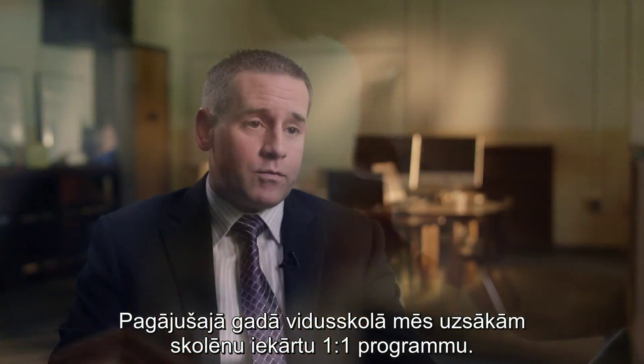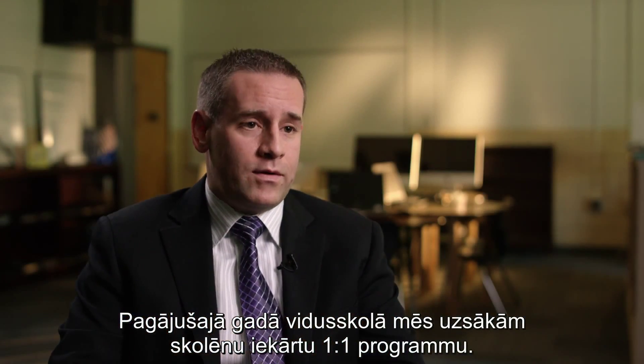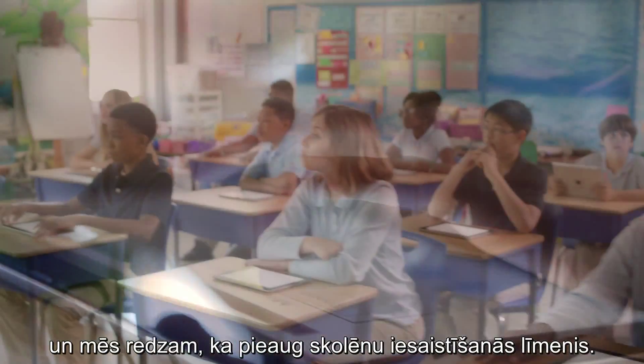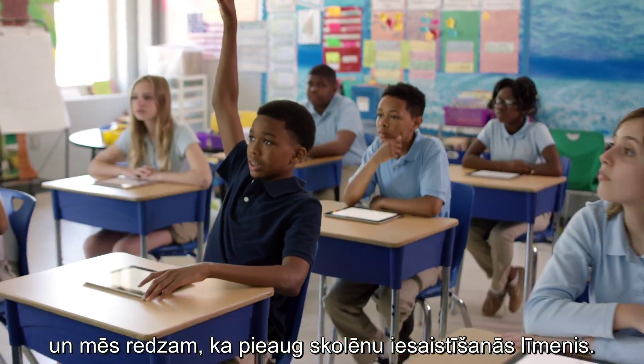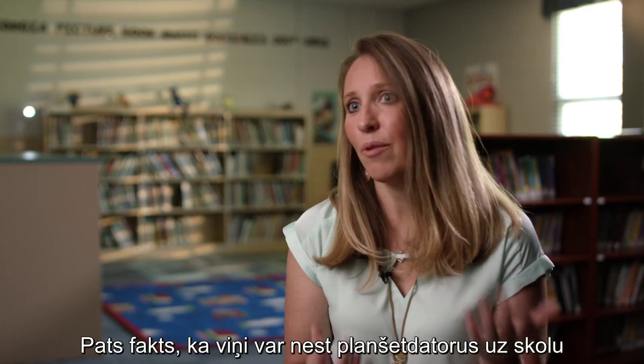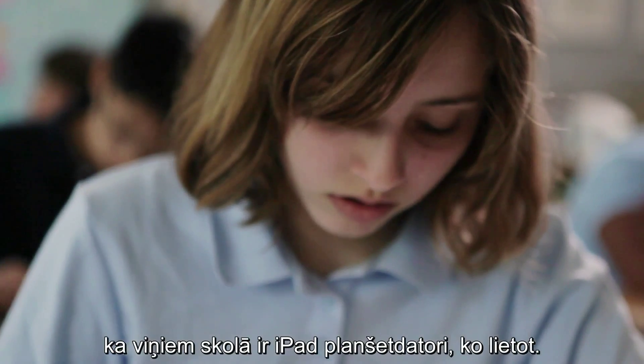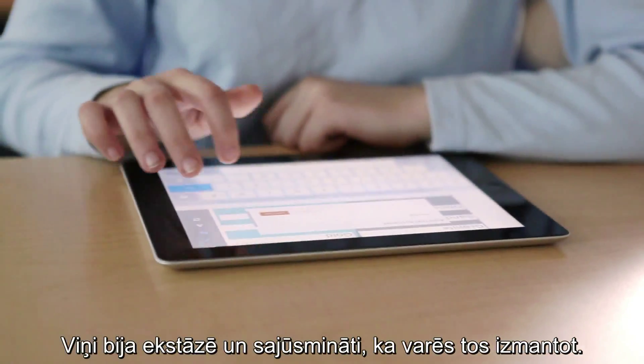Last year we rolled out a one-to-one student device program for our middle school, and having the tablets along with ClassFlow has enhanced instruction. We definitely see a rise in the overall level of student engagement. The fact that they could bring these tablets to school, or they have iPads at school to use — they were ecstatic and thrilled to be able to use them.